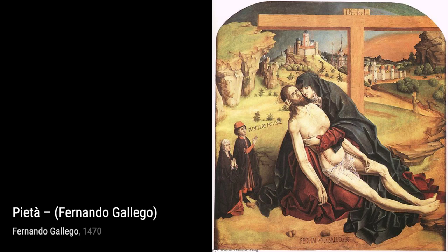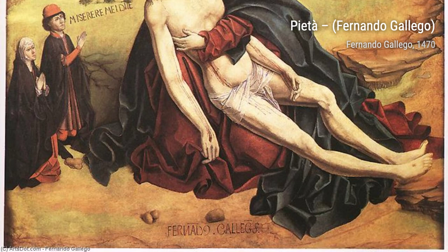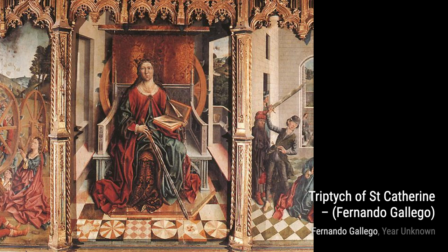Now, let's take a look at Pieta. Gallego's emotional depth shines through in this painting, as he depicts the grief-stricken Virgin Mary cradling the lifeless body of Jesus. The somber tones and the expressions of sorrow on their faces evoke a profound sense of empathy and compassion.